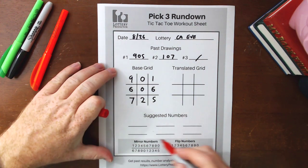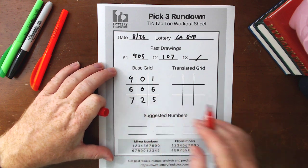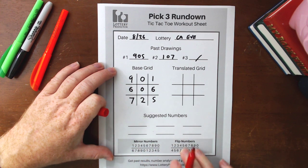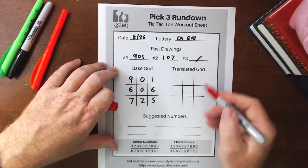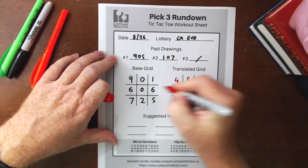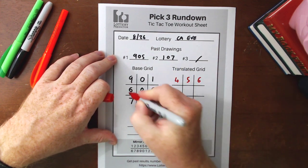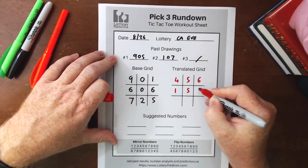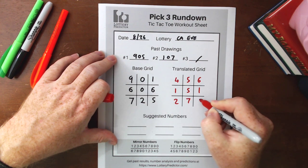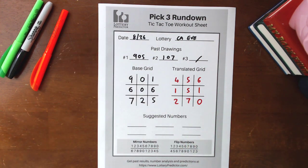Now we do our translated grid using the mirror numbers. One quick note: if you do some backtracking and the mirror numbers don't seem to be hitting for you, switch over and use the flip numbers — these are interchangeable with the rundowns. Looking up each number: 9 is 4, 0 is 5, 1 is 6, 6 is 1, 0 is 5, 6 is 1, 7 is 2, 2 is 7, and 5 is 0. There's our translated grid filled out with mirror numbers.